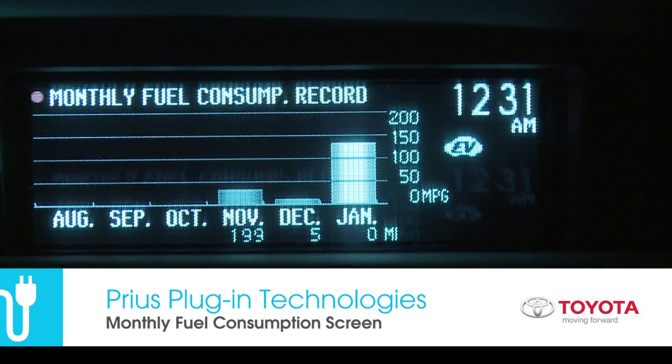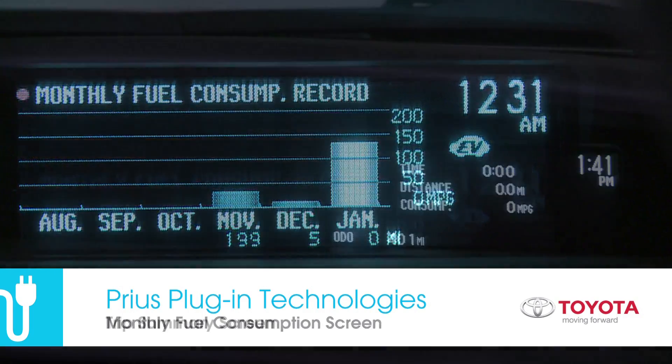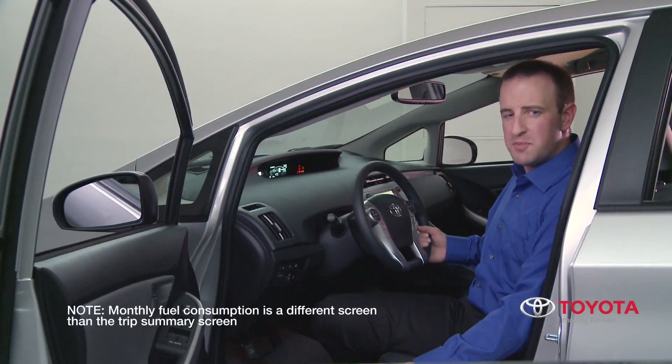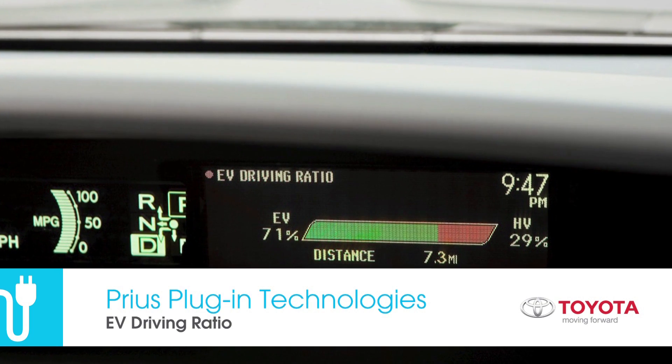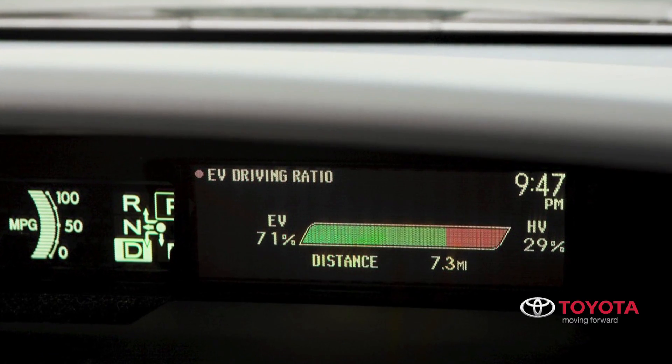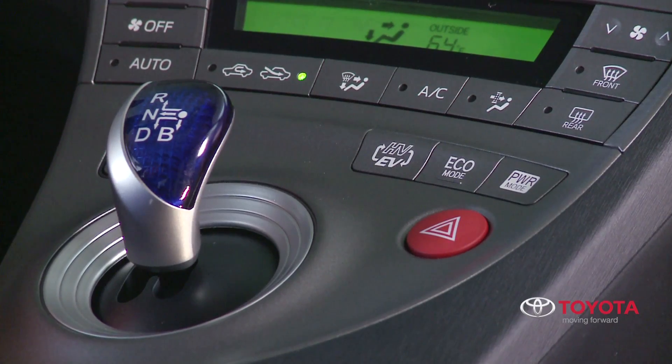MID functions include a monthly fuel consumption screen as well as a trip summary screen. The trip summary screen is displayed each time the ignition is turned off. The EV driving ratio keeps the driver apprised of what fraction of their driving is using electric versus hybrid operation.